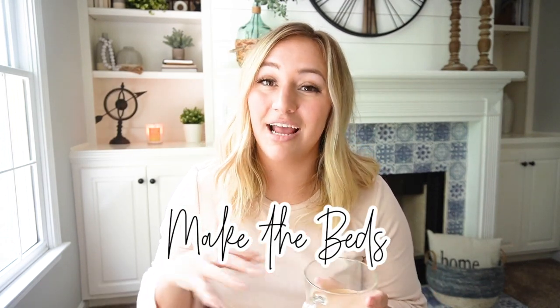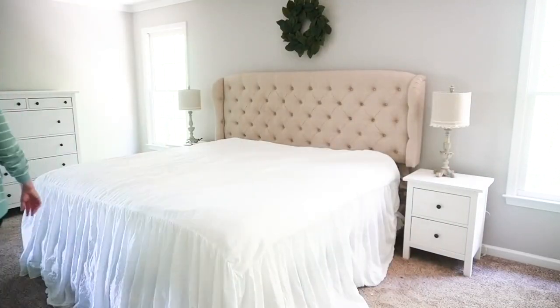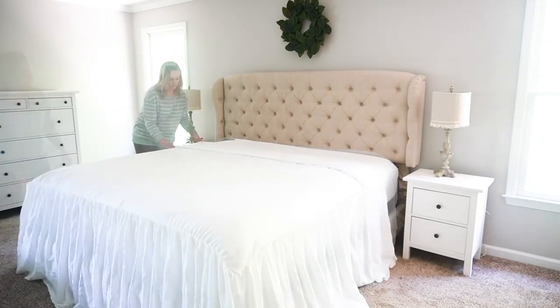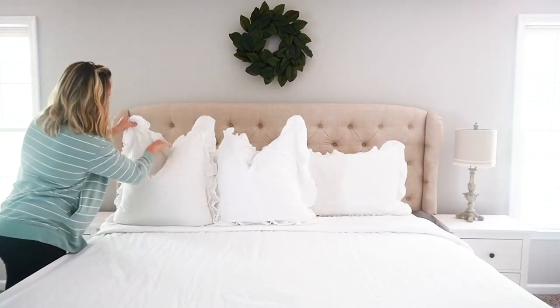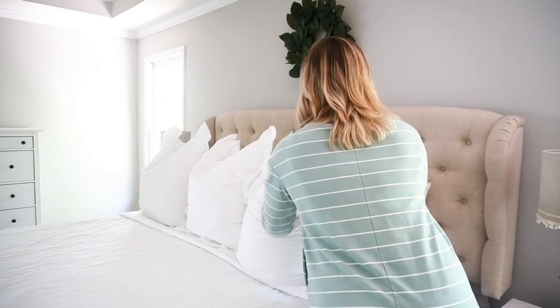The first thing I recommend when you want to create a clean, relaxed space is make all the beds. I have four beds that need to be made in my home on a regular basis, and that can be a little daunting. But just getting in the practice and discipline of making your own bed, and encouraging your kids to make theirs — even if it's not perfect — it's still picked up, still orderly, and it sets us all up for success for the entire day.